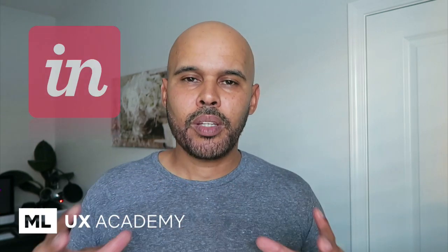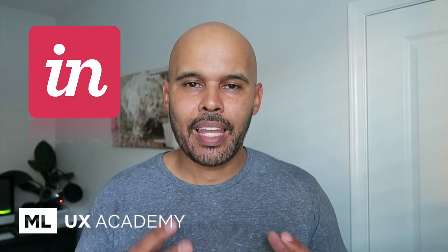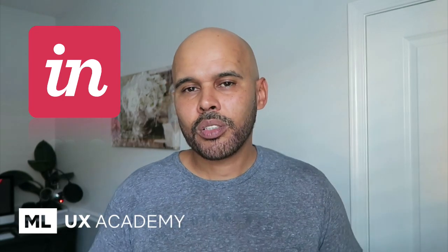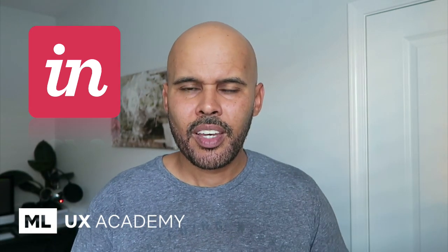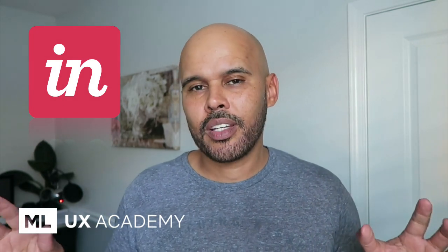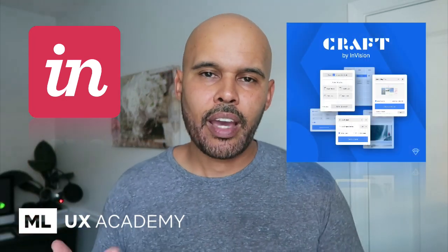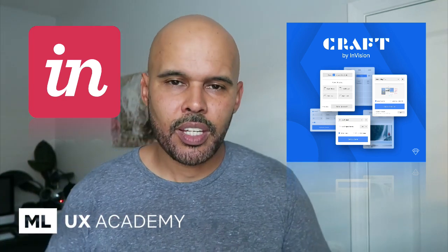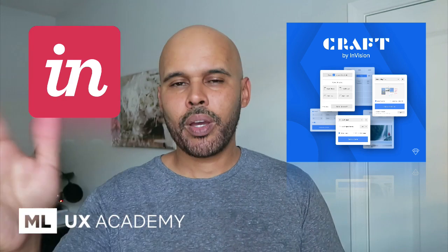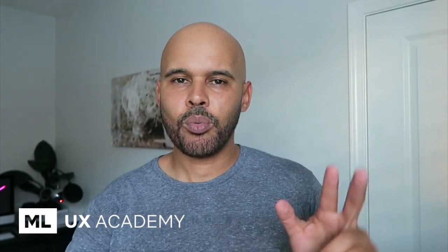The next tool I use in conjunction with Sketch is InVision. InVision is an online app that specializes in creating prototypes. They also have InVision Studio, which is another UI design tool, but I primarily use InVision for prototyping. Within Sketch, you add a plugin called Craft, which comes directly from InVision. You install Craft and it allows you to import your artboards directly into InVision. Modify your designs, push a button, and your prototypes are updated within InVision. So those are my tools for product UI/UX design work: Sketch plus InVision.